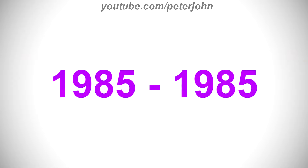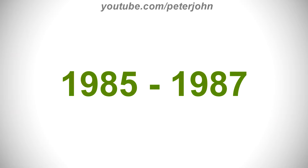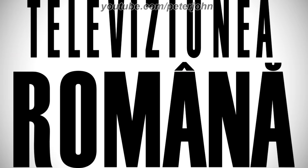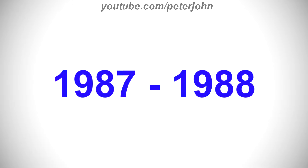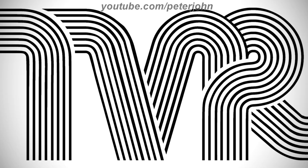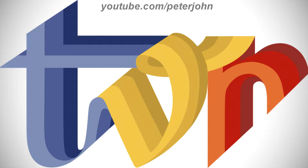1985 to 1985, there is the word TVR in white text on a gray outline, and under it there are the words Televiziunea and Română in white text. 1985 to 1987, there are the words Televiziunea and Română in black text. Here is a variant. 1987 to 1988, there are the letters TVR made out of black lines.